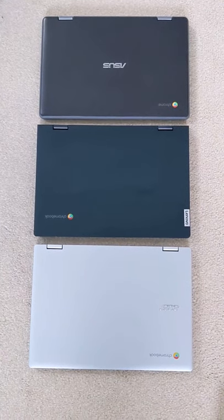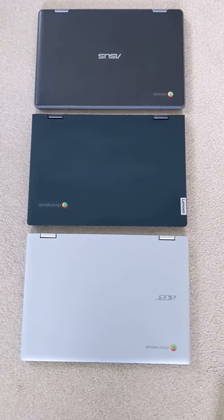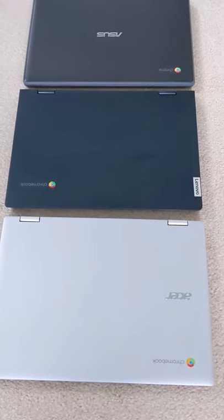So which of these 11.6 inch convertible Chromebooks is going to be lightest for you to travel with? We've got the Acer Spin 311 at the front, we've got the Lenovo Flex 3i in the middle, and we've got the Acer C214 at the back.